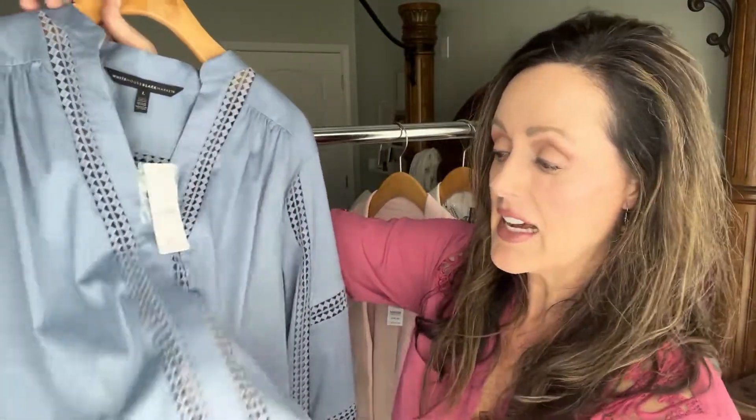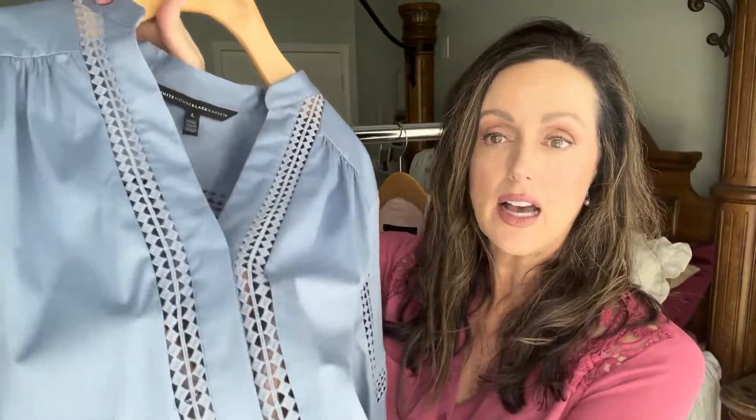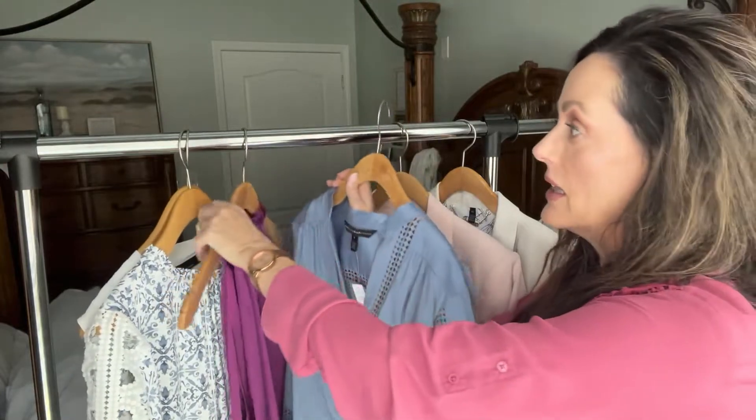It does have cutouts, so under this I would wear a nude cami or a blue cami — if you have this blue color that would be pretty under it as well, but I would prefer the nude. I already have a nude cami that I bought from White House Black Market not too long ago.